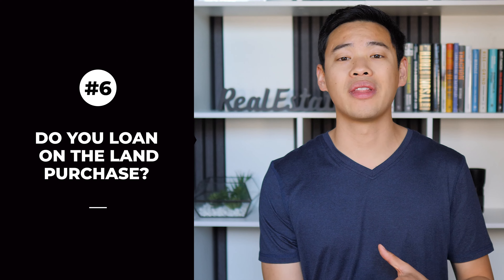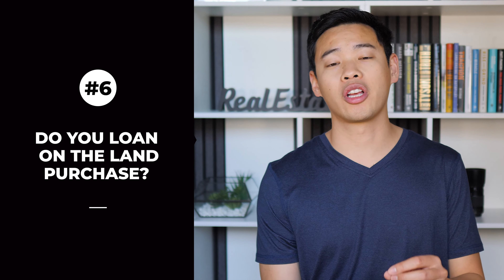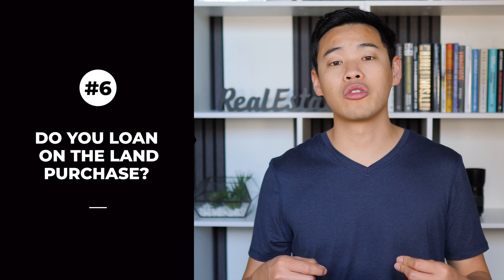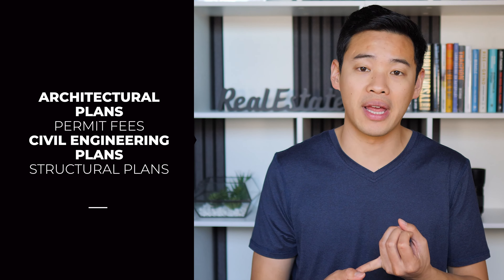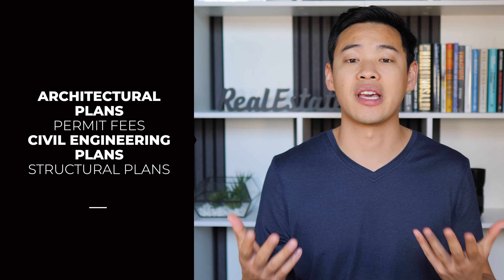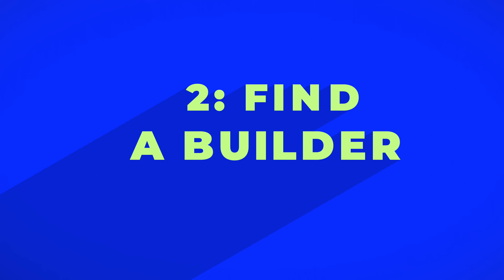However, if it's a one-time close and the loan just rolls into a permanent loan, you're saving that extra set of closing costs, which can be a lot of money. Next, you want to ask them do they loan on the land purchase itself or just on the construction? And if they do loan on the land purchase, do they also loan on the soft costs like the architectural plans, civil engineering, structural plans, permits, etc.